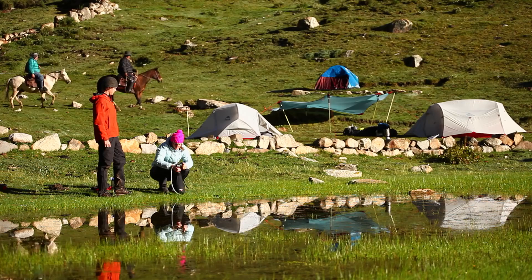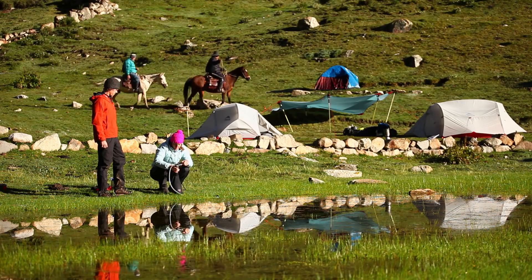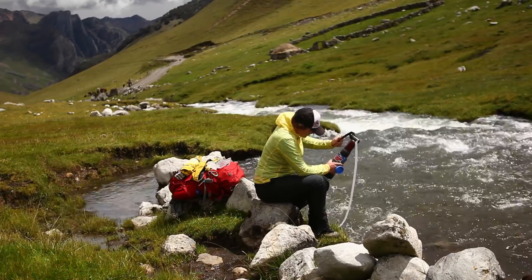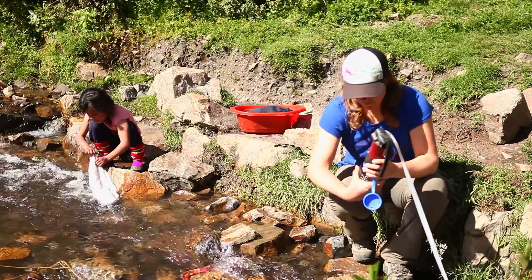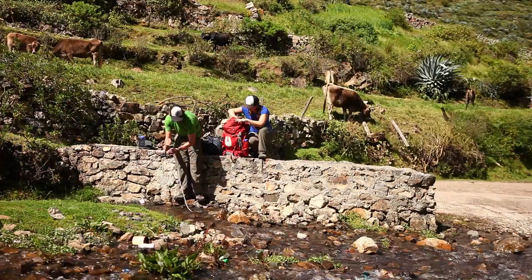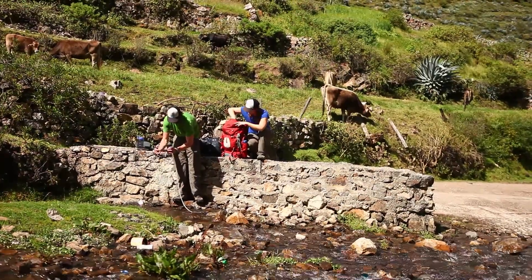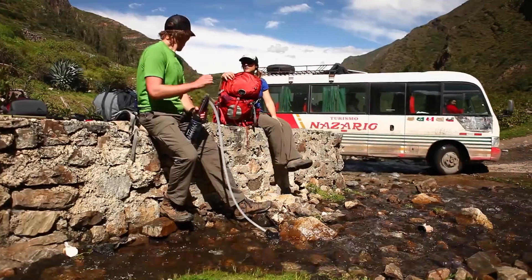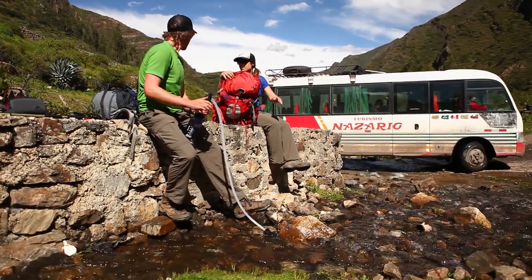The biggest advantage of the MSR Guardian is it filters out virus, bacteria, and protozoa every time, so you don't have to worry about where you are or what you're pumping out of. All you need to know is that this pump removes every microbiological hazard. On the trek we drank from fields littered with cow pies, with donkeys, dogs, llamas, and sheep all going right into the water source.